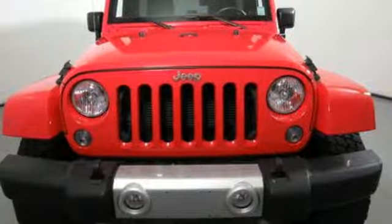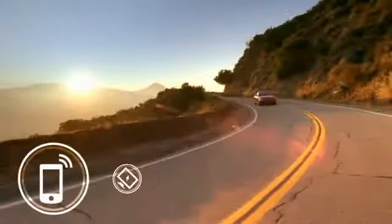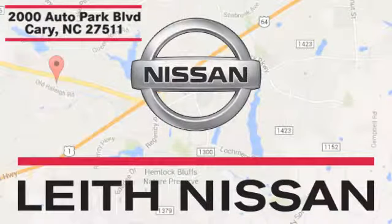And automatic transmission. Hurry in today for a test drive. Call, click, or stop in today. We're conveniently located at 2000 Auto Park Boulevard in Cary, North Carolina.